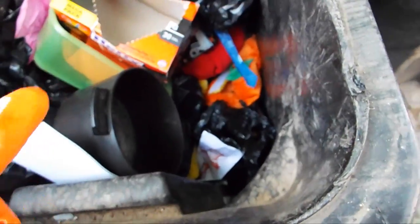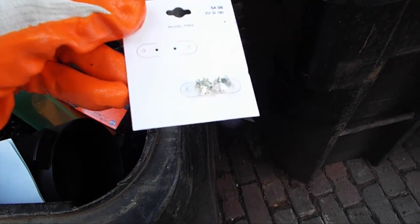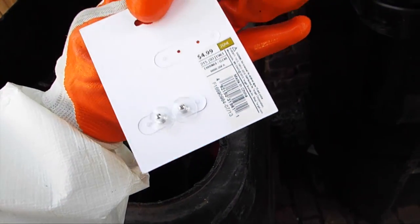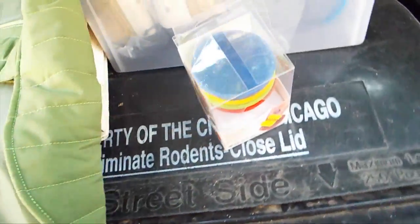There are some pots and stuff that I'm not going to use, but there's more stuff down in here that I'm going to attempt to get. Look at these really cool nickel-free earrings — aren't those cute? I'm going to take those. Let's see what else we have down in here.